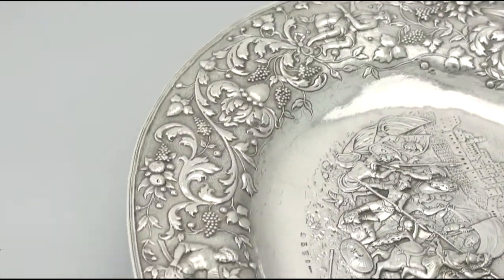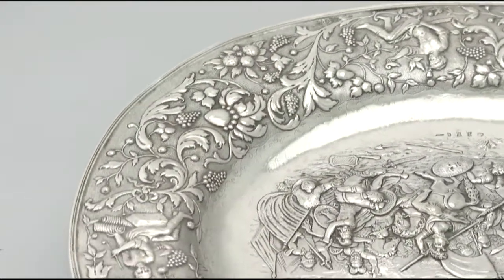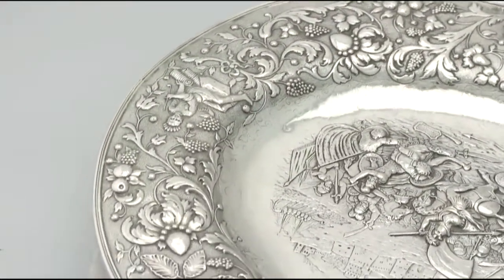The rim of the piece is encompassed with an applied thread decorated border. All the decoration is very sharp.